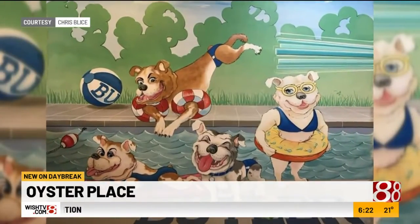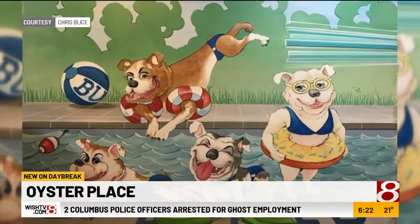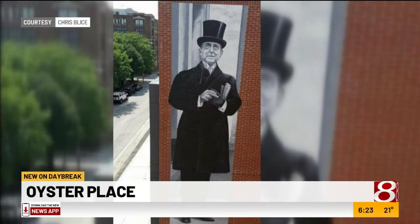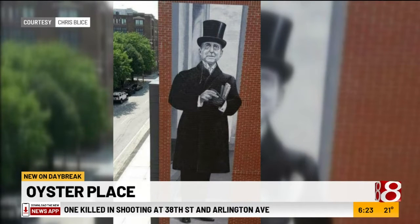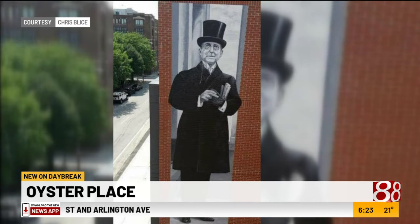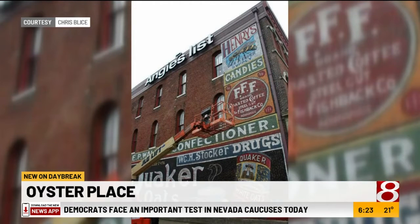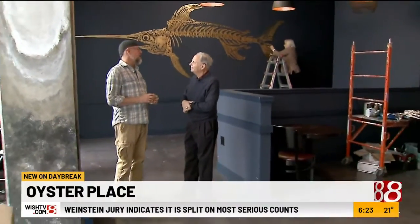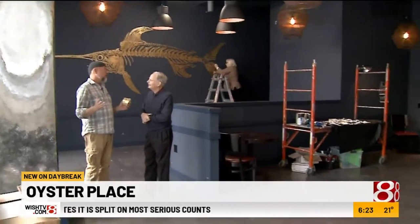We do everything from kids' room murals to sophisticated wood grain. We've done several projects for Butler University — the Johnson Room, the VIP lounge in Hinkle Fieldhouse — and we did a portrait of James Whitcomb Riley downtown on the Lockerbie Lofts condos. The former Angie's List compound on East Washington Street has a mural of tools.